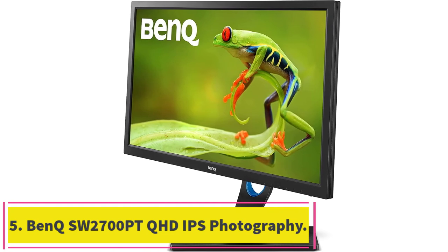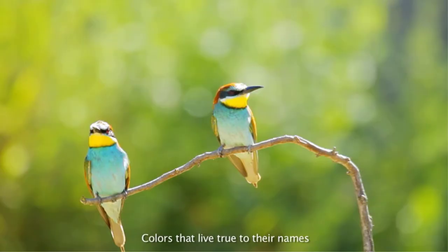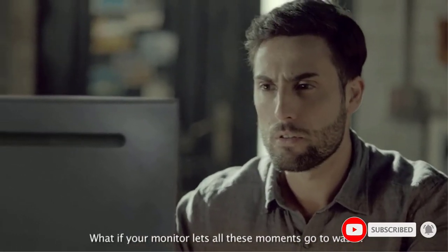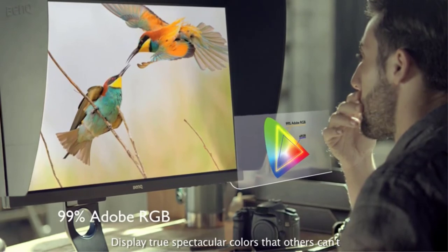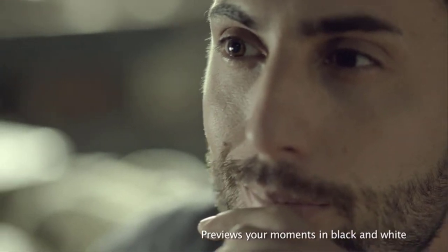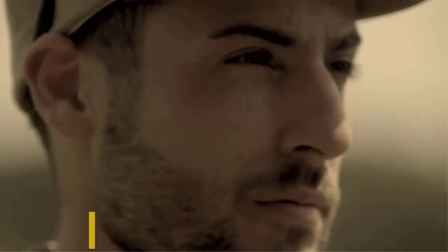Number 5: the BenQ SW2700PT QHD IPS Photography Monitor. The BenQ SW2700PT is a 32-inch display that sits right around the border between professional and hobbyist monitor in terms of pricing and resolution. However, it tells a more promising story when you consider the color quality embedded in this exceptional monitor for photo editing. The ability to offer 99% of the Adobe RGB gamut is a big pull for a monitor at this price, and the SW2700PT accomplishes it. The 10-bit display is able to produce over a billion colors. Both hardware and element calibration is included, and the included hood is sturdy, while the matte finish does an admirable job of reducing glare all by itself.